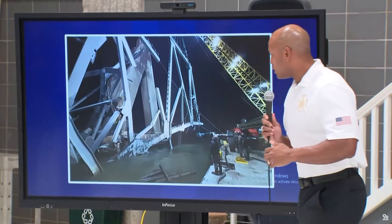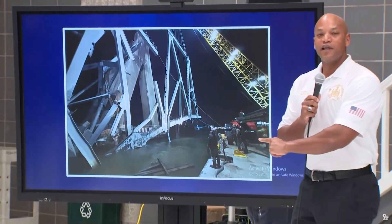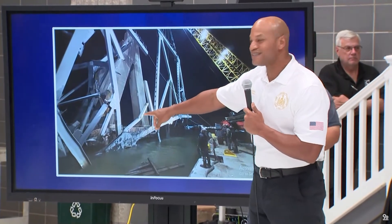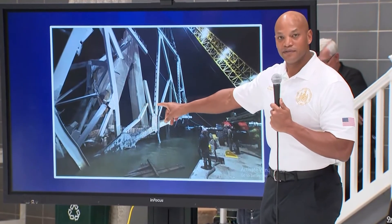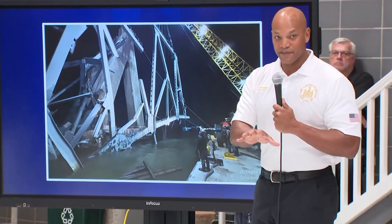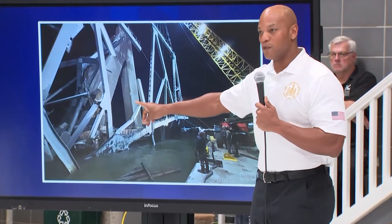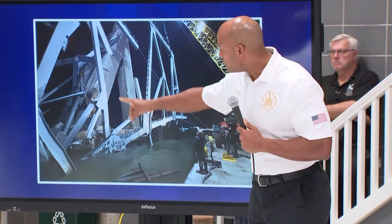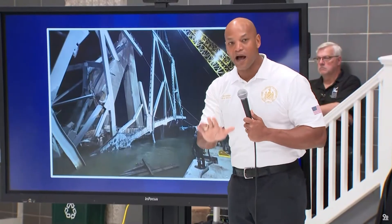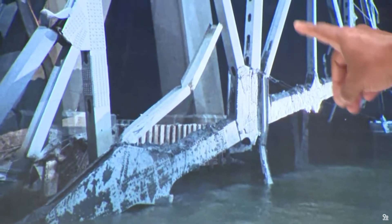Governor Wes Moore showed this photo that I haven't seen anywhere else. This piece right here represents 560 tons of steel — about the weight of a jumbo 747 — and that's what was pulled out of the water yesterday. It's important to remember that just the process of rigging it, just the preparation, was about a two-and-a-half-day operation. Moving smoothly and methodically, the remarkable work of Unified Command was able to help make this pull happen. If you look at the people next to it, you get a better sense of the sheer enormity of this chunk of the Key Bridge.